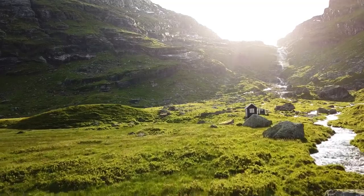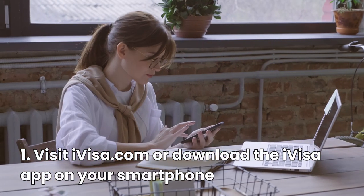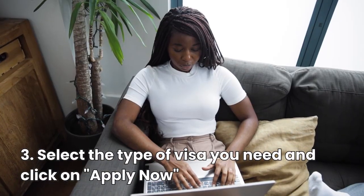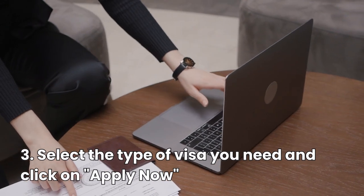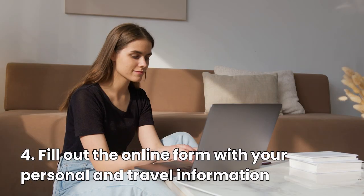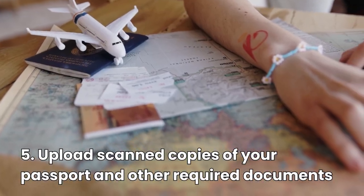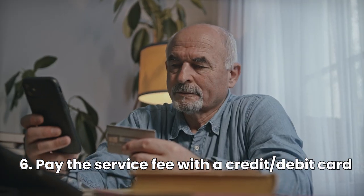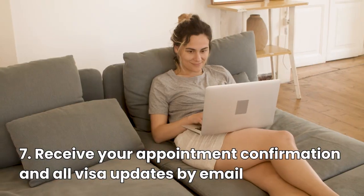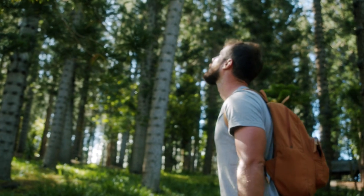To apply for your Norway Schengen visa with iVisa, all you have to do is: visit iVisa.com or download the iVisa app on your smartphone; choose your destination country and your citizenship; select the type of visa you need — in this case a Schengen visa — and click Apply Now; fill out the online form with your personal and travel information; upload scanned copies of your passport and other required documents; pay the service fee with a credit or debit card or any preferred payment method; and receive your appointment confirmation and all visa updates by email. That's it — you have successfully applied for your Norway Schengen visa with iVisa.